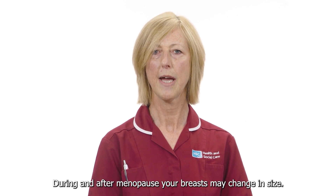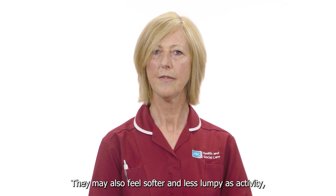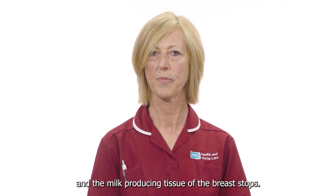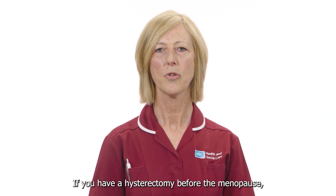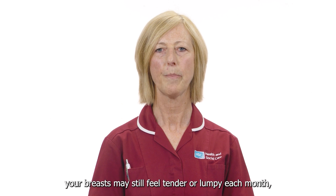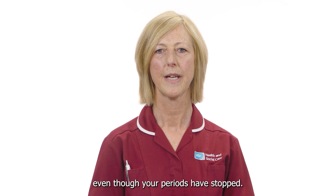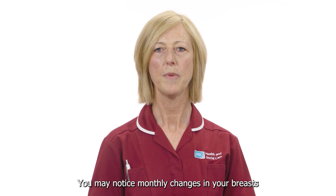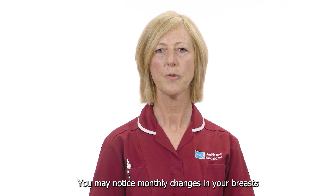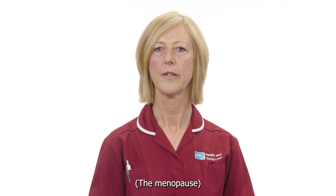During and after menopause your breasts may change in size. They may also feel softer and less lumpy as activity in the milk producing tissue of the breasts stops. If you have a hysterectomy before the menopause, your breasts may still feel tender or lumpy each month even though your periods have stopped. This is because your ovaries are still working and producing hormones. You may notice monthly changes in your breasts until the time when your periods would have stopped naturally, the menopause.